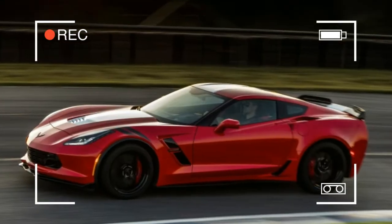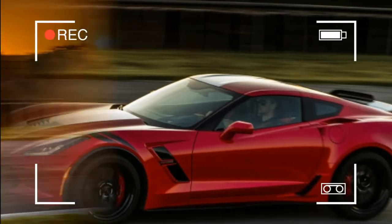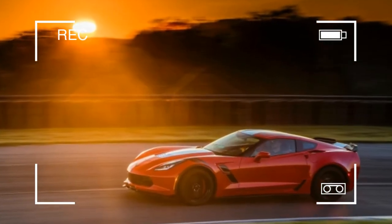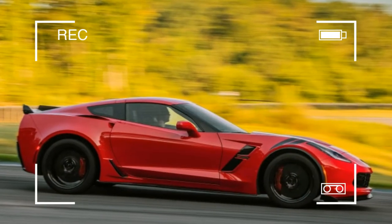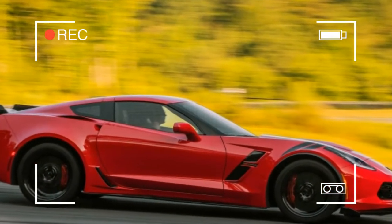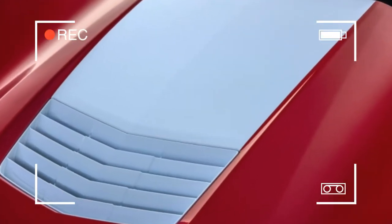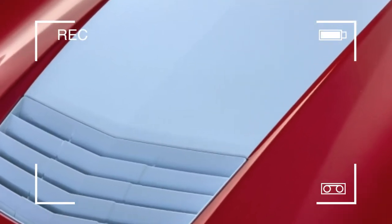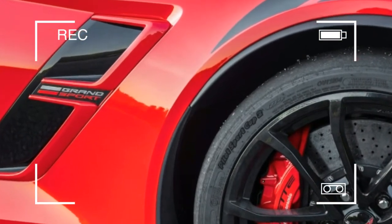With all the Z06's go-fast bits except for the LT4 supercharged V8, the GS proves that power isn't everything. Our test car also lacked the Z07 package — carbon ceramic brake rotors, upgraded suspension, nearly racing-grade rubber, and the competition seats. Combined, those options add $9,990 to the price of a GS.